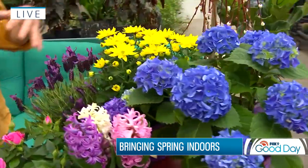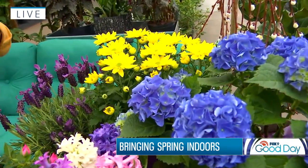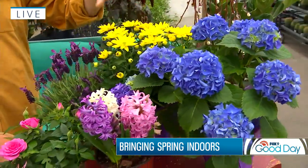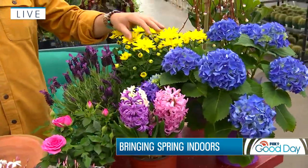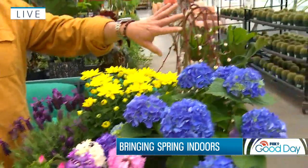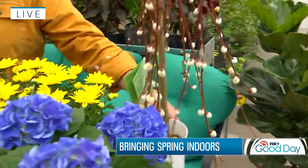Also chrysanthemums — this particular one is yellow, but you'll find them in a range of colors from pinks to whites to mauve colors as well. One of the most recognizable flowers on the face of the earth, and very, very spring-like is the chrysanthemum.